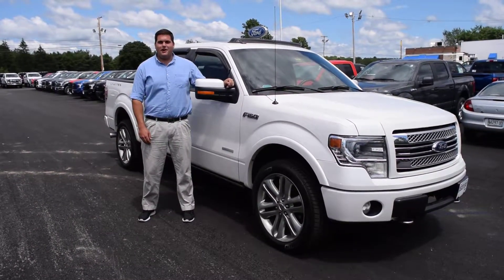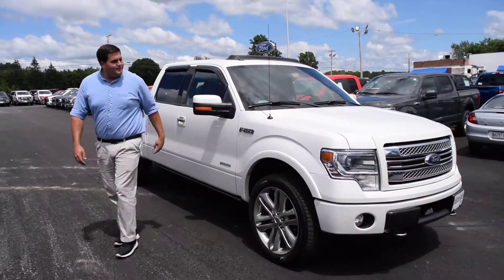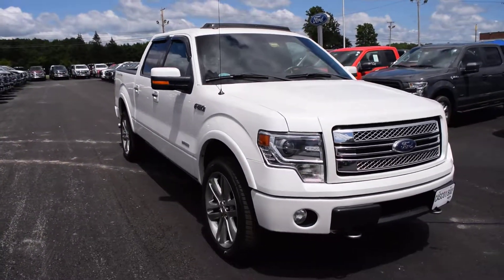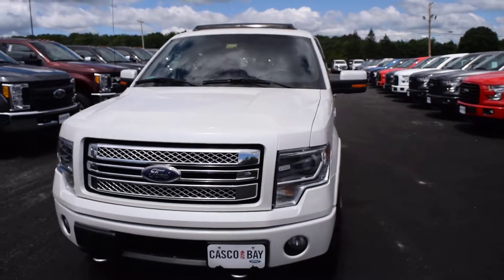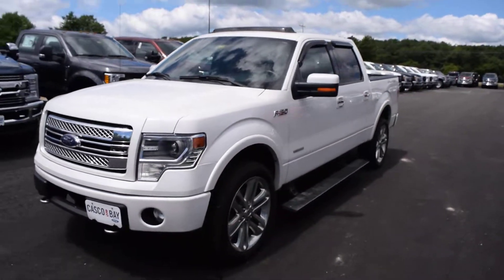Thank you for joining us. My name is Josh here at Casco Bay Ford. Today we're going to look at the 2013 F-150 Limited. It has the 3.5 liter EcoBoost twin turbocharged V6.